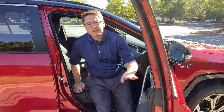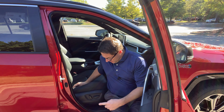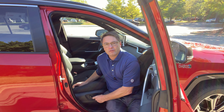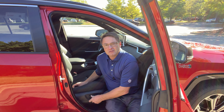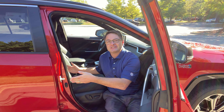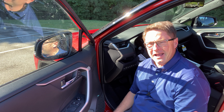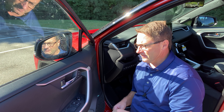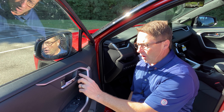Both vehicles have a power driver's seat. The premium package one also has a power passenger seat that goes forward, backward, and reclines — so the passenger wins with the premium package. We've also got two-position memory seating with the premium package, so one or two — pick your choice.